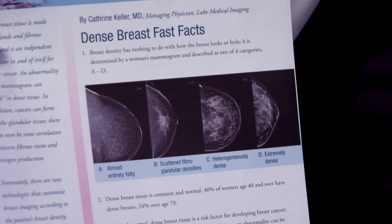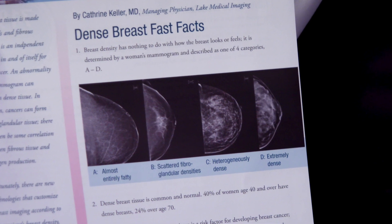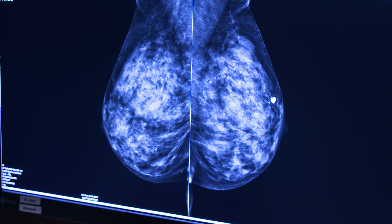Sometimes that happens because you have dense breast tissue and that hides things — it shows up white on a black and white mammogram. The problem is that cancer shows up white too, and white on white is just difficult to see.